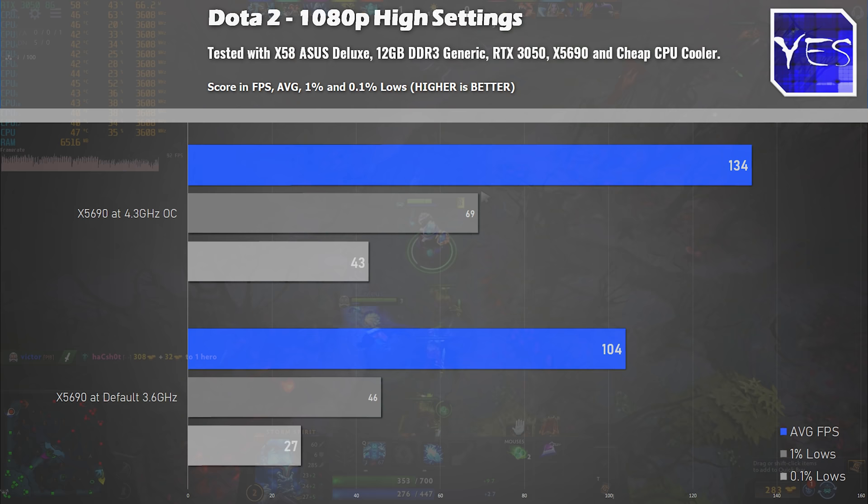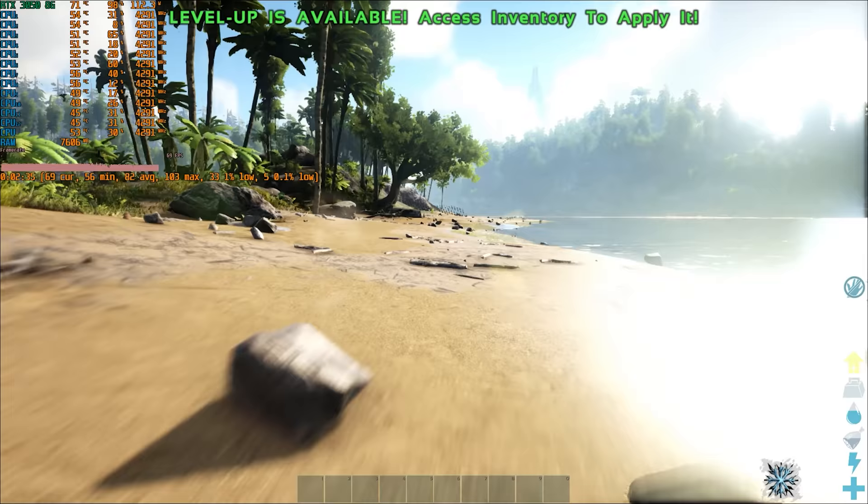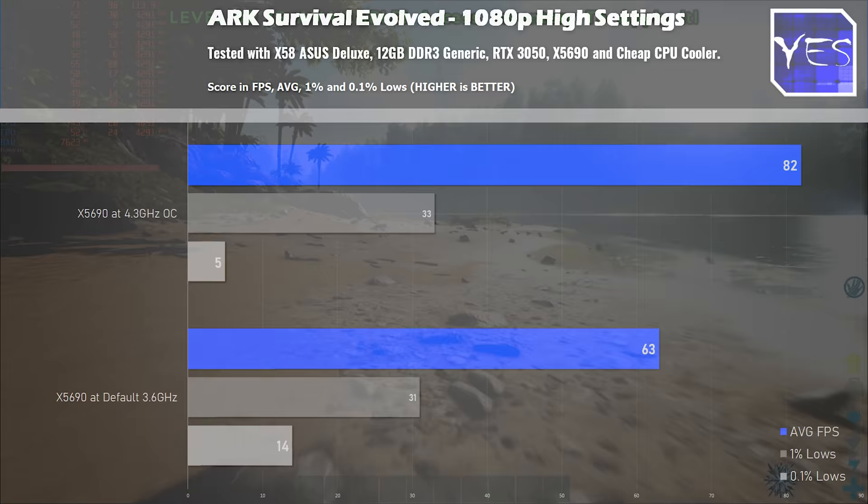The last game is Ark Survival Evolved. This game scored 82 average FPS versus 63 with default settings, so overclocking — just like with Dota 2 — can make a massive difference on Ark Survival Evolved. Though on Elden Ring and Apex Legends, it didn't make such a big difference.